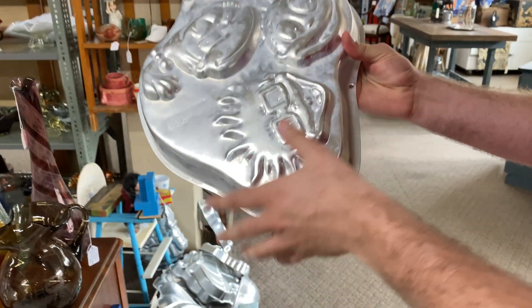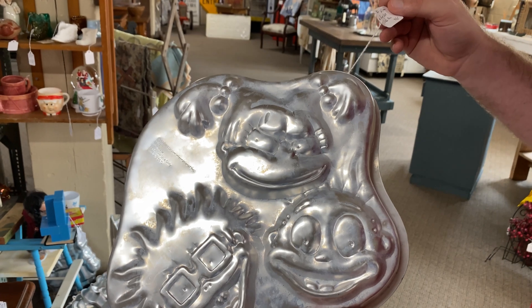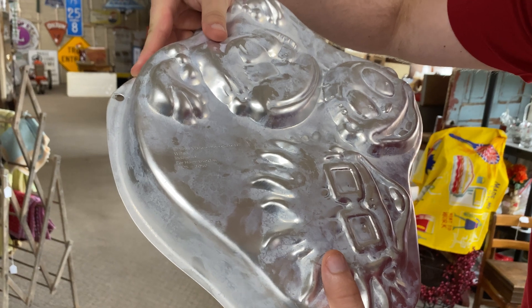Matt, why do you have a cake pan? Because it's Rugrats! That's sick. Does it have a year on it or anything? 1998 Viacom International — 1998. That's official, baby.